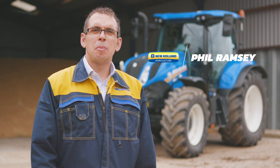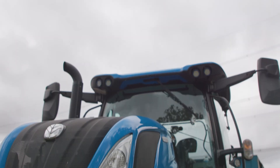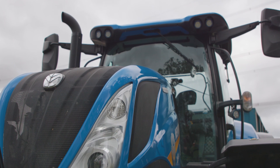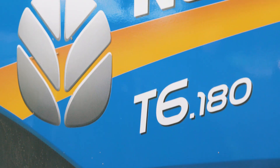My name is Phil Ramsey and I farm with my family here at Bell Cumber Hall in North Essex. We currently run three New Holland tractors including a T7.210 and our most recent purchase is a New Holland T6.180 with Dynamic Command.